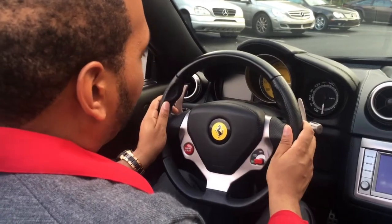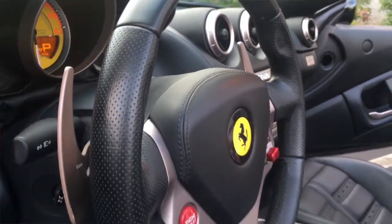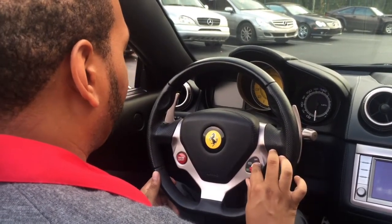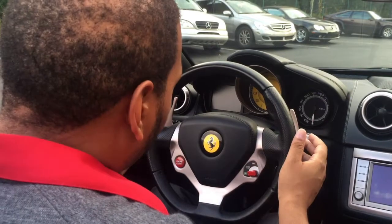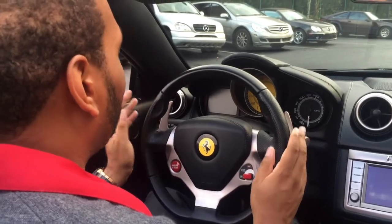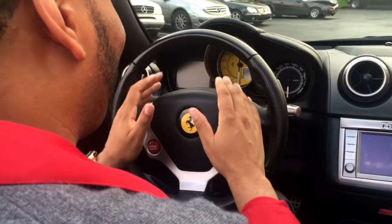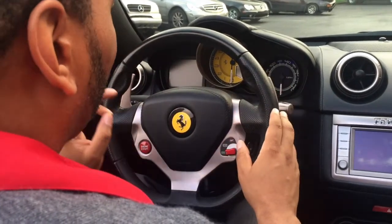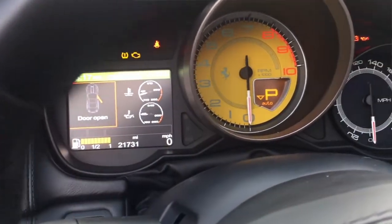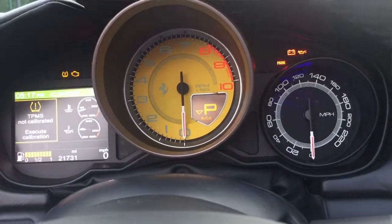The steering wheel of the Ferrari California is pretty nice. It has perforated side bolsters and leather on the top and bottom. It also features your engine start and stop button and controls for your different driving modes. If you look at the back of the steering wheel you have two large aluminum paddle shifters in case you want to drive in manual mode. One of the cool features is that it focuses on the tachometer — it's large and yellow and I really like that. You can also order the tachometer in different colors depending on how you spec the car. There's also a screen on the left side of the tachometer which displays information such as oil temperature, outside temperature, and tire pressure.